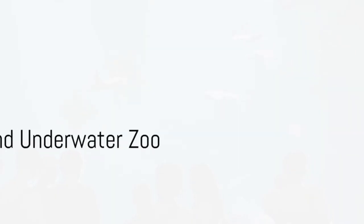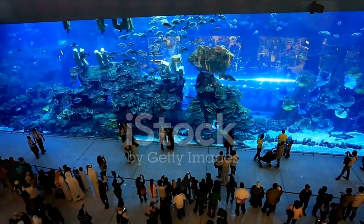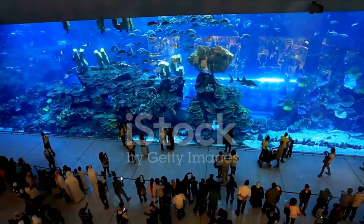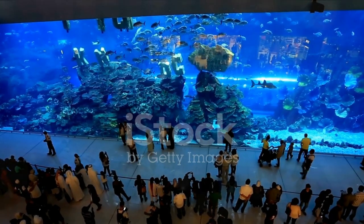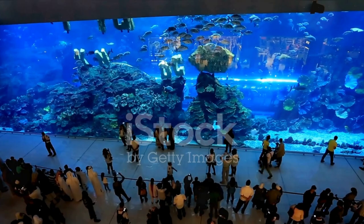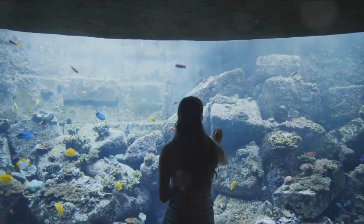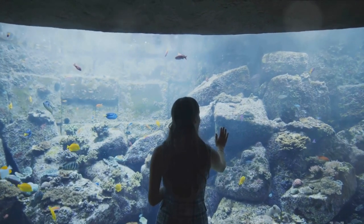Starting off at number 10, we have the Dubai Aquarium and Underwater Zoo. This awe-inspiring attraction, located in the Dubai Mall, offers a thrilling journey into the depths of the ocean, featuring over 30,000 marine animals from around the globe. It's not every day you get to walk through a tunnel surrounded by sharks and stingrays.